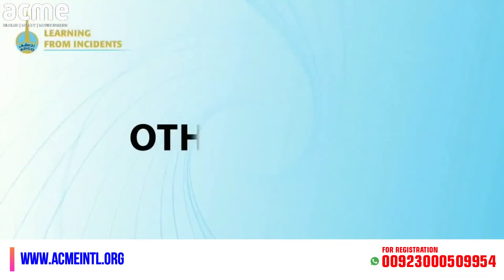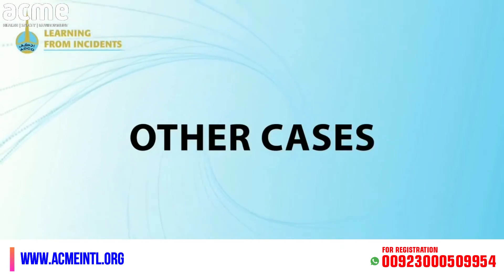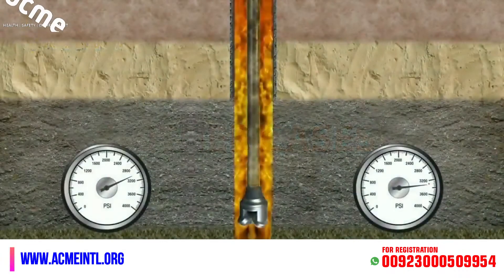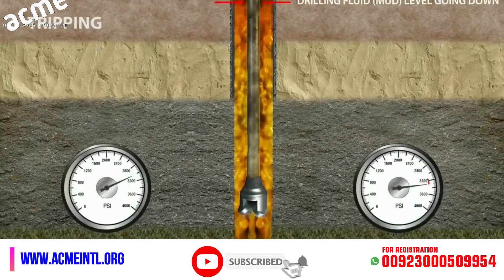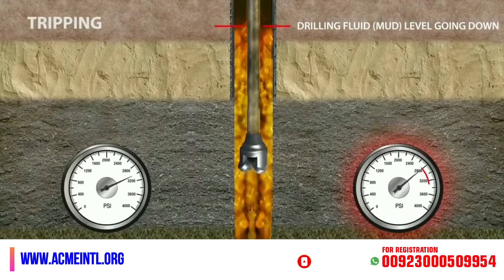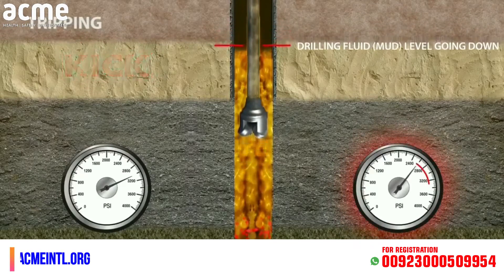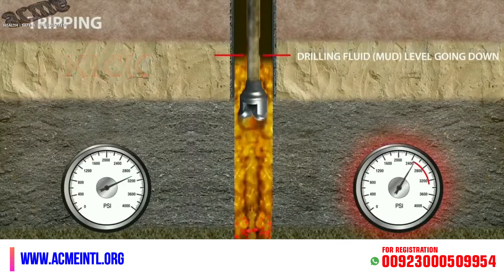There are other cases when a kick can occur. While tripping, if there is a failure to keep the hole full of mud to maintain adequate hydrostatic head, then the hydrostatic pressure will be less than the formation pressure, inducing a kick.